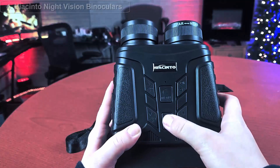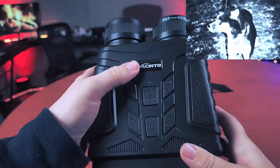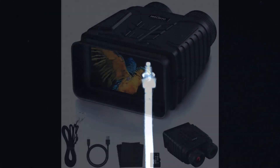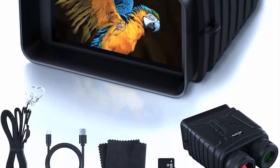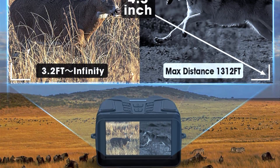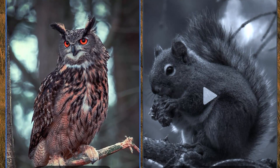Top 4: Night vision binoculars have become a must-have for outdoor enthusiasts, hunters, and military personnel. We'll take a closer look at the Hyacinth Night Vision Binoculars, designed for high quality images in low light. They have a sleek and durable design, are lightweight and compact, and come with a comfortable neck strap. One standout feature is their infrared illuminator, using advanced infrared technology to provide clear and sharp images even in complete darkness.